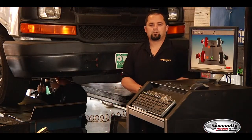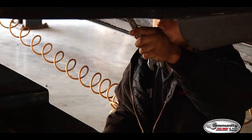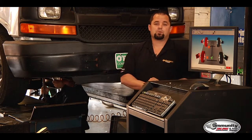Here at Community Tire, we offer the latest laser technology to do alignments on vehicles. It's always smart to do an alignment on a vehicle, especially after you get a new set of tires or after you do any suspension or front end work. Right now we've got Joel currently in the process of doing an alignment on this vehicle.